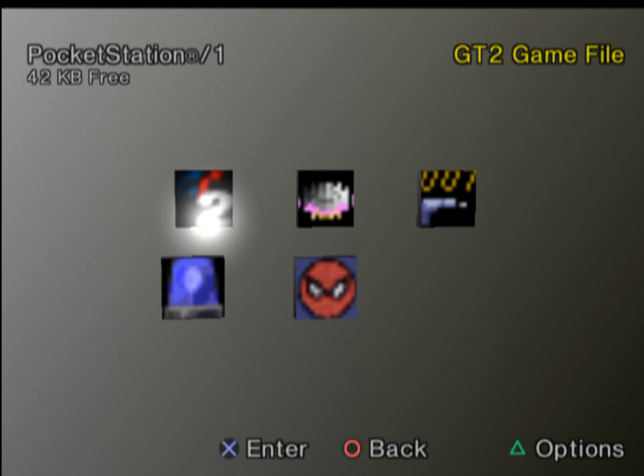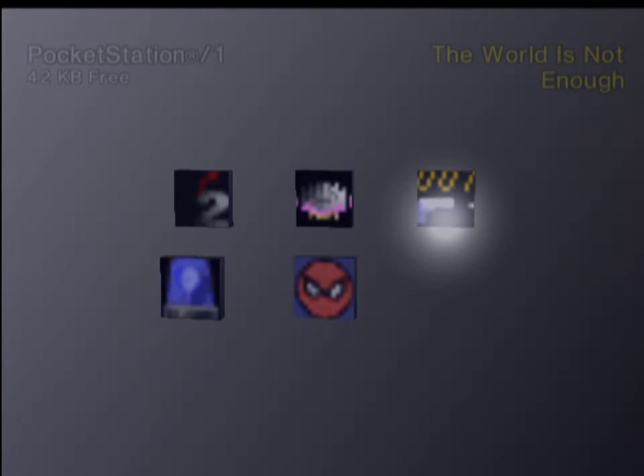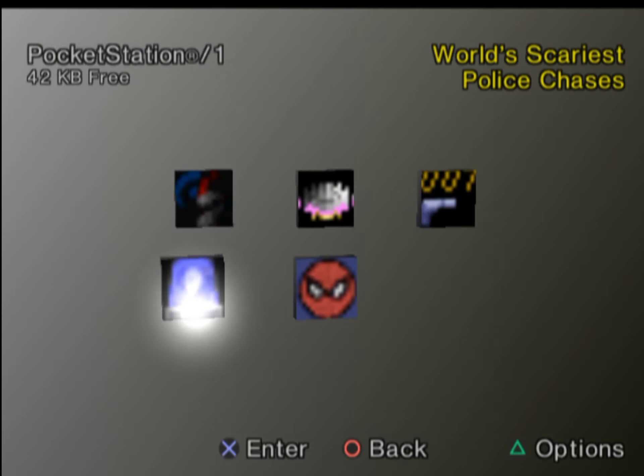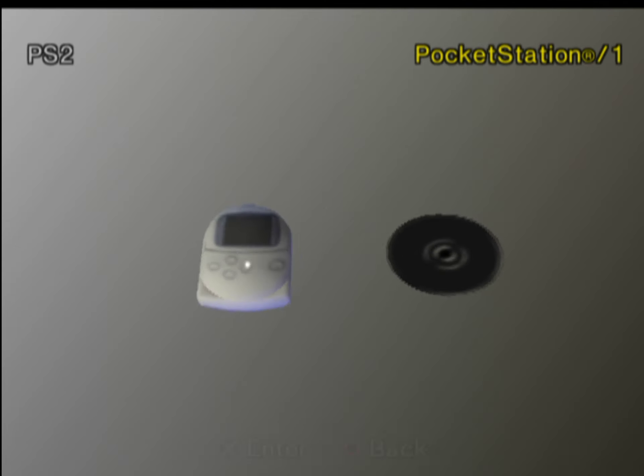Did you know the Sony Pocket Station actually works and has a special icon on PlayStation 2? If you insert the Pocket Station, it will detect it and act as a PS1 memory card. The Pocket Station can also save and load game data on PS2 if you put in a PS1 game disc.